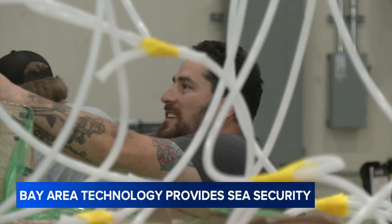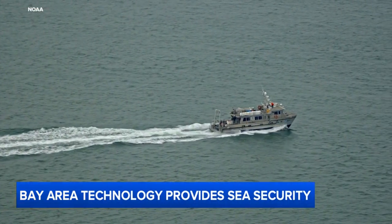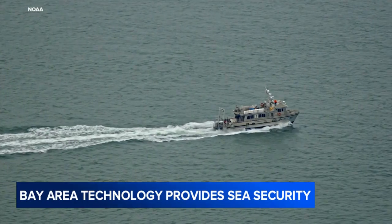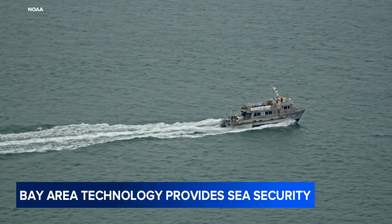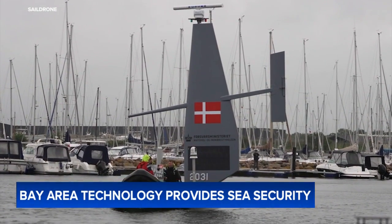And while the company is still supporting marine researchers and agencies like the National Oceanic and Atmospheric Administration, they believe ocean-going security could be the next demand on the horizon.